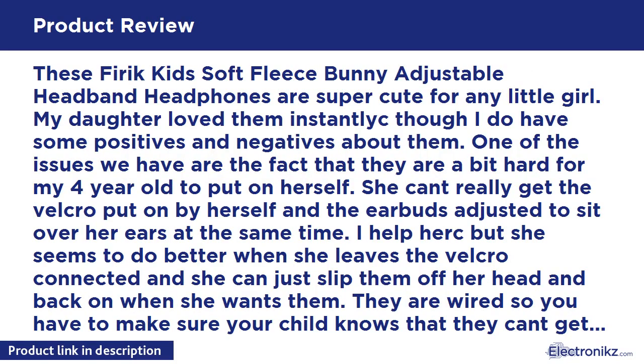These Theric kids soft fleece bunny adjustable headband headphones are super cute for any little girl — my daughter loved them. I do have some positives and negatives though. One issue is that they are a bit hard for my four-year-old to put on herself. She can't really get the Velcro done by herself and adjust the earbuds to sit over her ears at the same time.